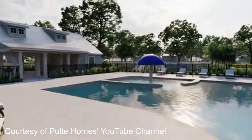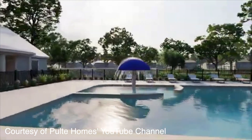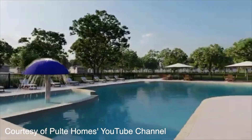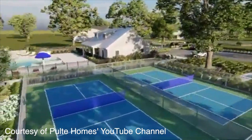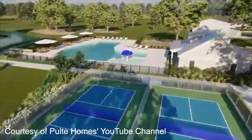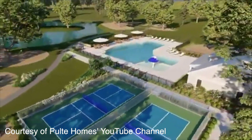The amenities in this neighborhood are going to be top notch. There's going to be a resort-style pool, a splash and play area for the kids, a deck overlooking a water feature, a playground, two pickleball courts, and an open-air pavilion you can use for birthday parties, family gatherings, or whatever. The HOA actually includes high-speed internet and 175 TV channels, and icing on the cake — it's gated.